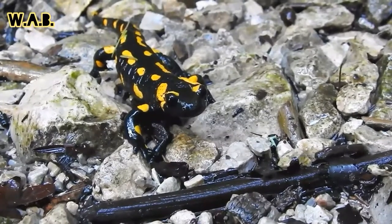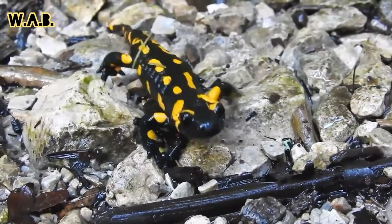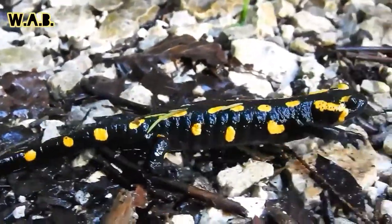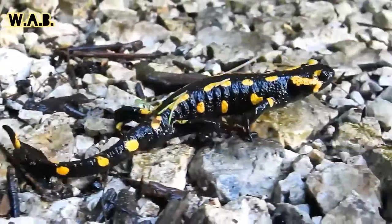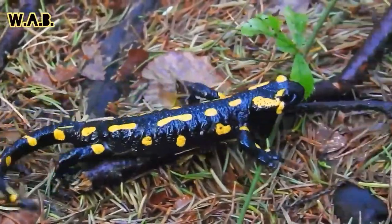Usually they are active in the evening and the night, but on rainy days they are active in the daytime as well. Did you know that the fire salamander was the first salamander to be formally described? That's why the scientific name is salamandra salamandra.